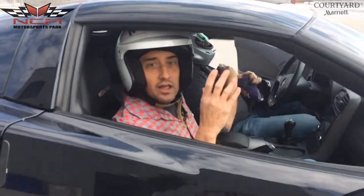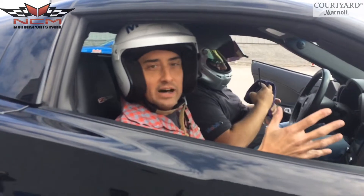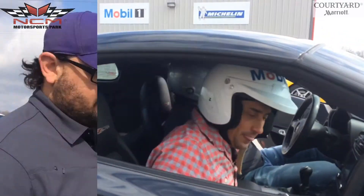Holy cow, that was incredible! Over 120 miles an hour — he is the man right here. Holy cow, let's get to knowing. I'm here with Matt Busby. The helmets are off now. You're in my element, kind of, although I'm still riding the wave.